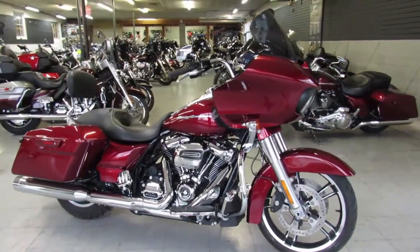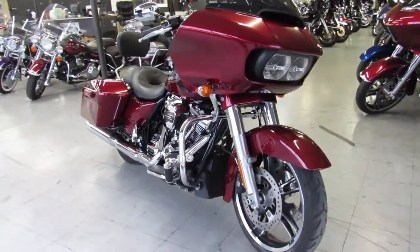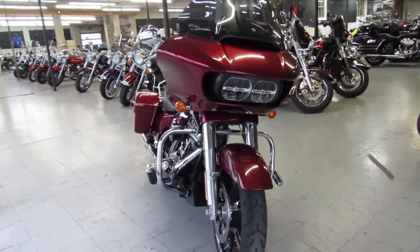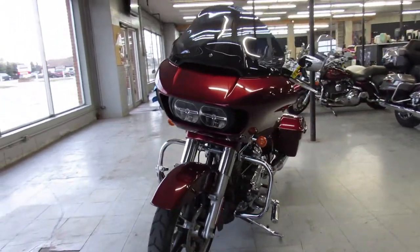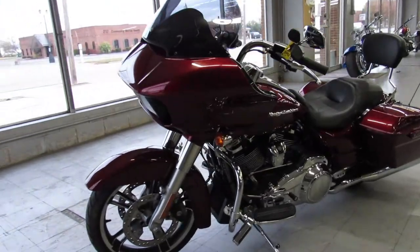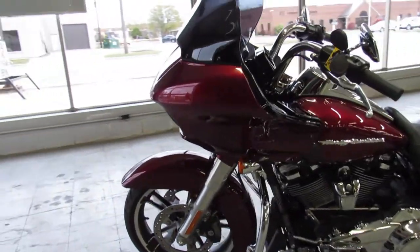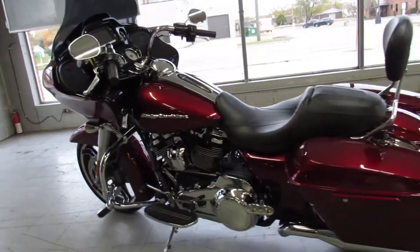Hey everybody, thanks for checking out our used motorcycles. This one here is a used 2017 Harley Davidson Road Glide Special for sale with only 10,130 miles. Take a close look at this low mileage, one owner Road Glide Special with the Screaming Eagle Intake, Vance & Hines Exhaust and much more.